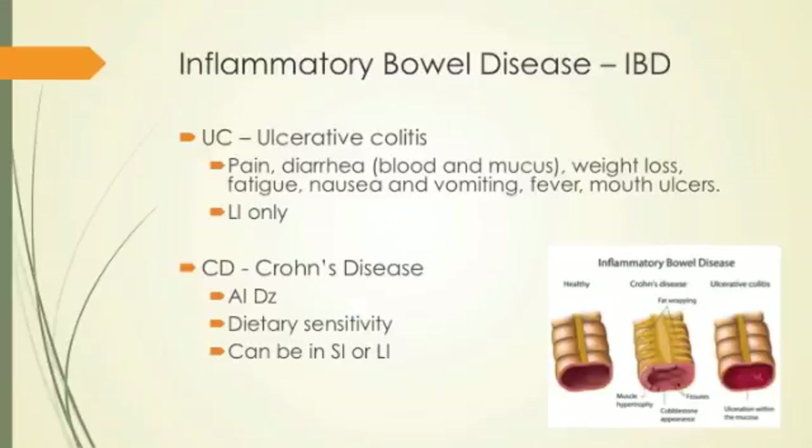Inflammatory bowel disease — ulcerative colitis involves blood and mucus in the stools. Ulcerative colitis is only in the large intestine, whereas Crohn's is in both. Crohn's is really an autoimmune disease — we know this because when you cut part of the colon or small intestine out and anastomose it together again, the Crohn's disease occurs in another place. Obviously, if you don't change the ecosystem, you're going to have a problem.